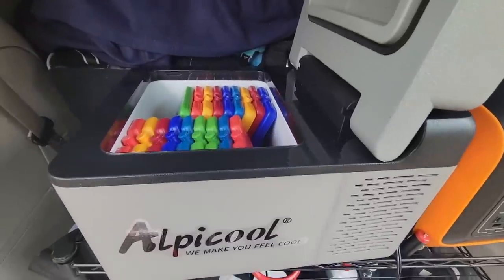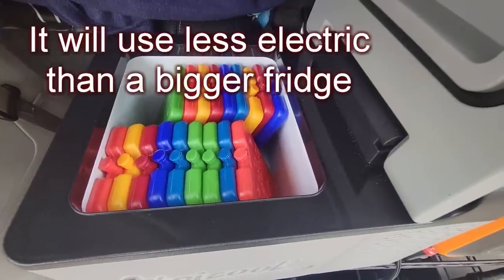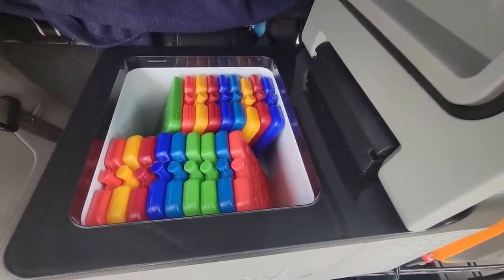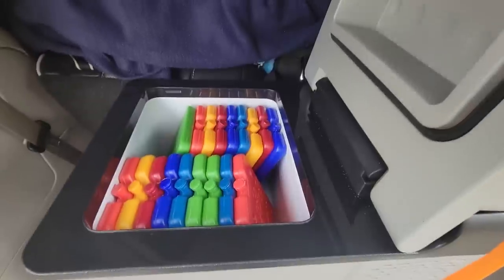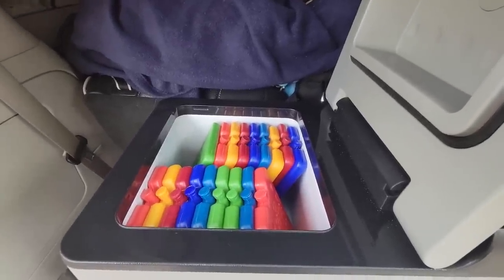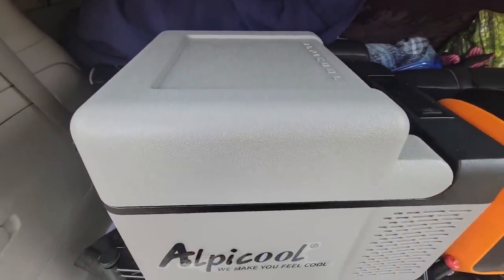Got a new refrigerator — my little tiny Alphacool. You might recognize a similar refrigerator from the Lulu Van Tour video. I'm going to take an idea of hers and show you what I'm doing with it. I don't need quite as much refrigeration space as she had, but I do like having some freezer space — that's going to be nice.